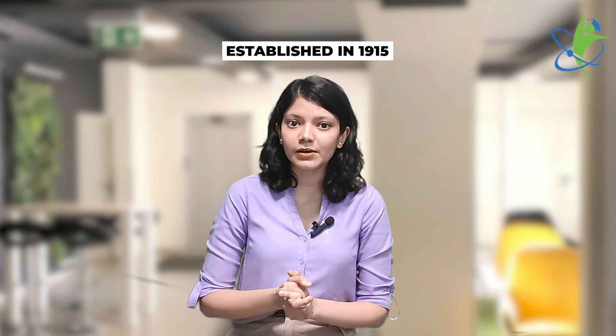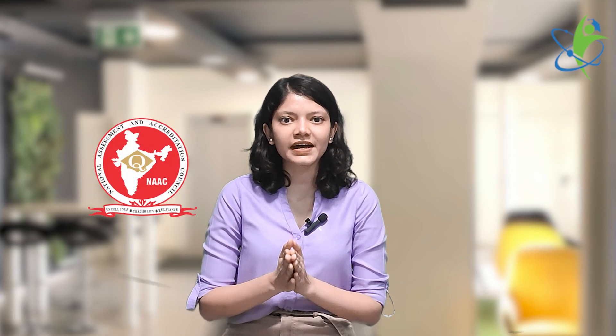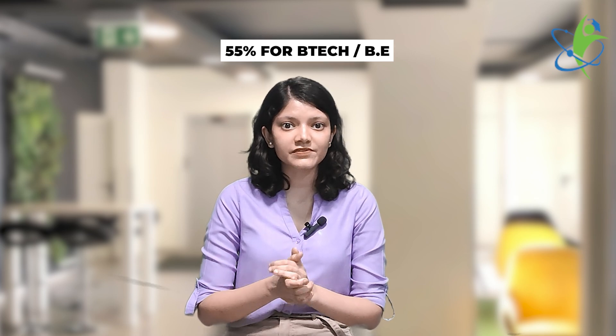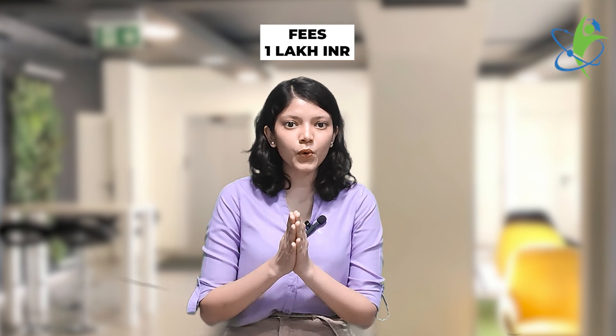Next is Spicer Memorial College. This private college was established in 1915 and relocated to Pune in 1942 from Bangalore. It is affiliated to the University of Pune, approved by NCTE and graded by NAAC. For eligibility, you should have 50% in your bachelor's. For the reserved category, 45%, and B.Tech and B.E. candidates must have secured 55%. Maharashtra B.Ed CET is also accepted for admission. The fee is 1 lakh.